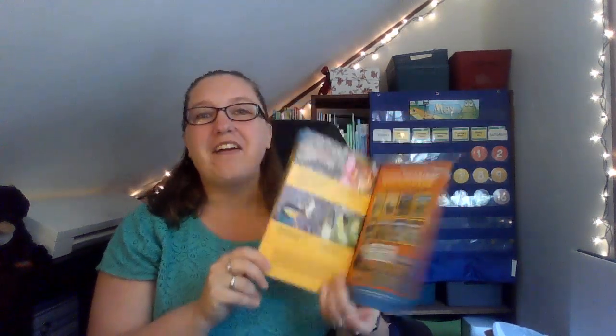All right, what a great book. I hope you learned a lot about butterflies and you liked the pictures. Bye guys, have a great day.